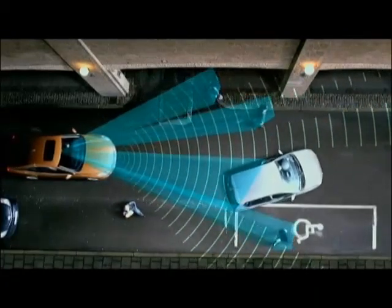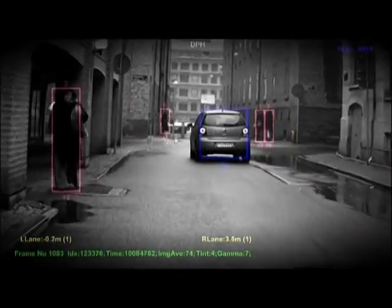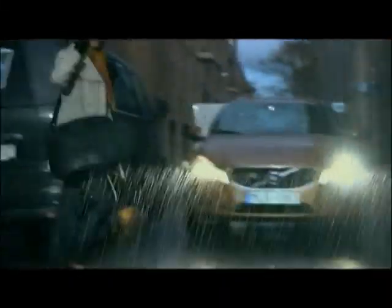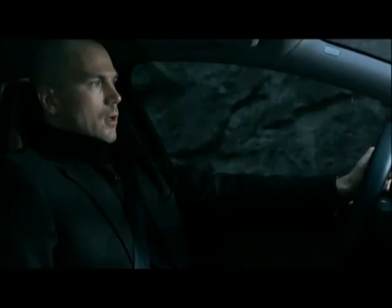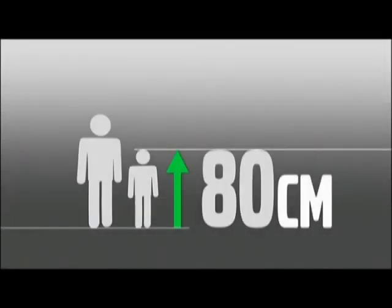The radar's task is to detect any object in front of the car and to determine the distance to it. The camera determines what type of object it is. The system is programmed to trace the pedestrian's pattern of movement and to calculate whether he or she is likely to step into the road in front of the car. It includes also children from 80 centimetres tall and upwards.